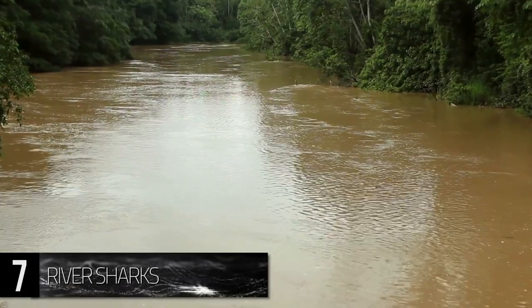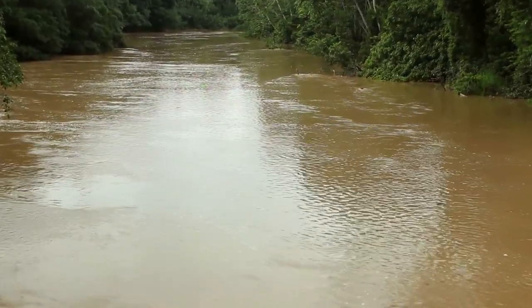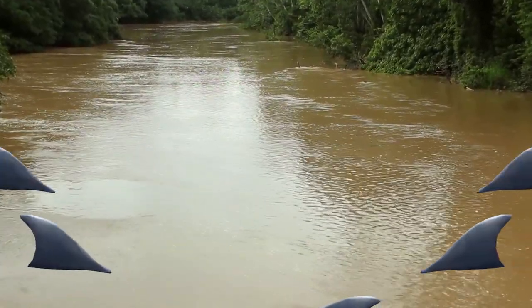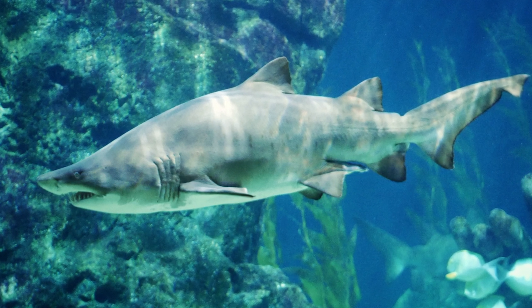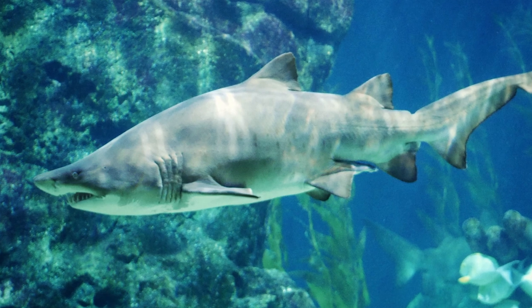One creature that's surprisingly made its way into the Amazonian ecosystem is the ever-frightening bull shark. This fish earns its name with its short, blunt nose, strong stature, and infamously aggressive nature.